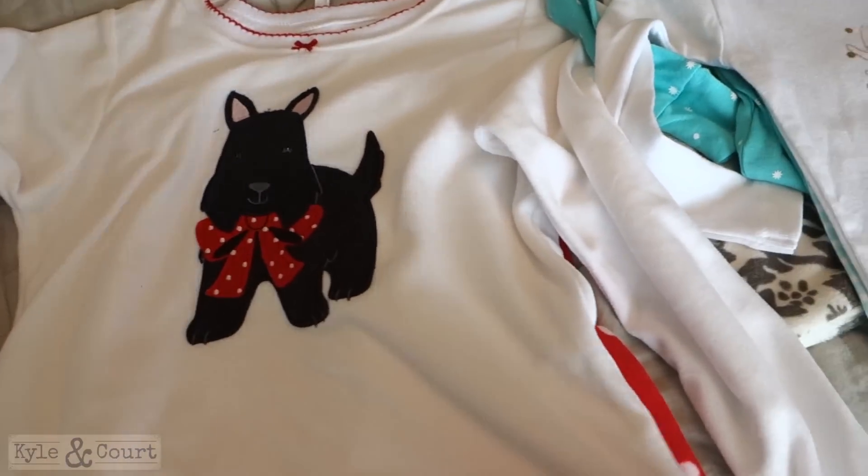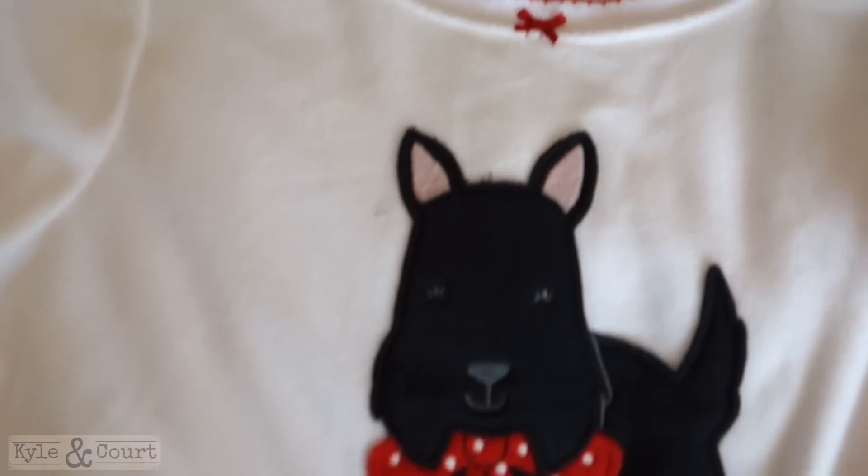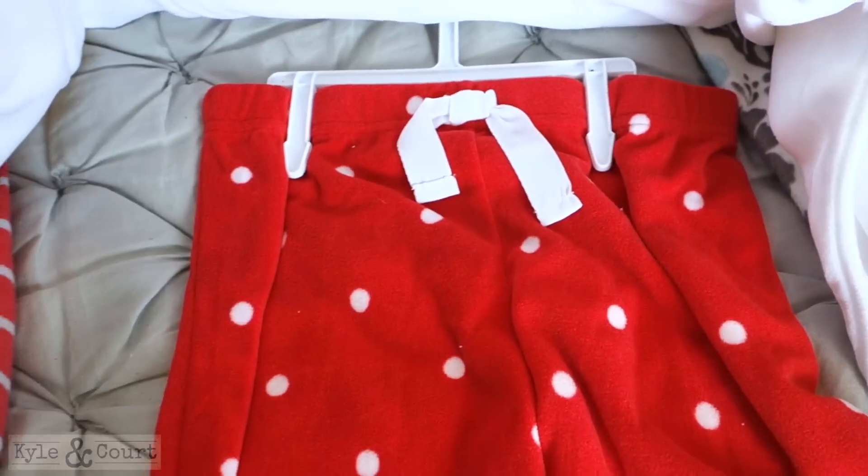Next we have of course Sophia and her love of Scotty dogs. These fleece jammies are really soft and warm.